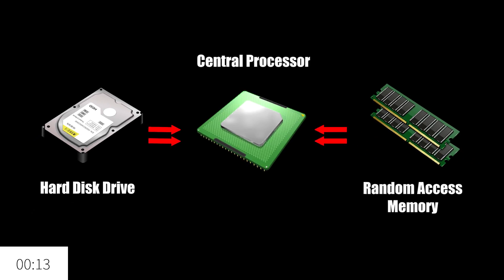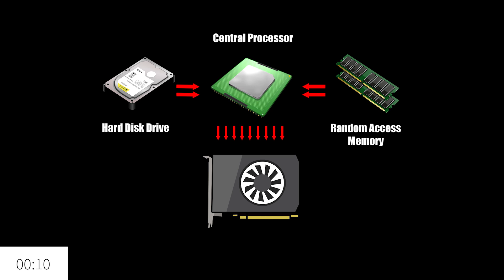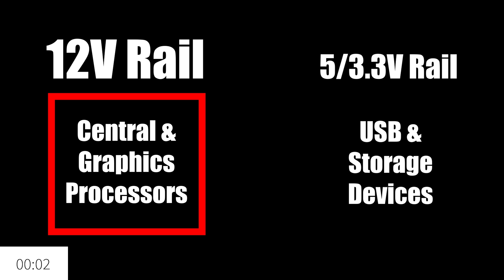The motherboard acts as the unifier, the highway between the CPU, RAM, and discrete graphics processor. Information fed from RAM and storage devices is executed by the CPU and translated by the graphics card into a physical image. Power is distributed to the CPU, mainboard peripherals, and graphics card from a power supply with dedicated rails for unique voltage requirements, usually 12V for anything major and 5V for peripherals.